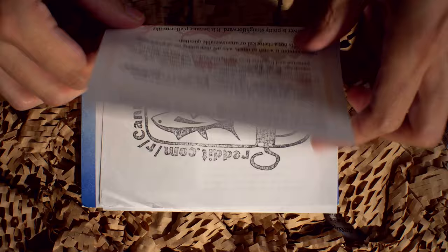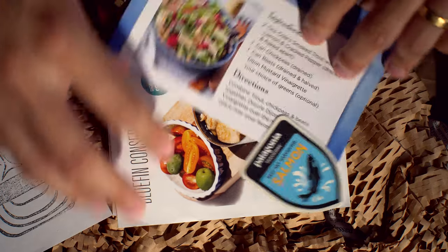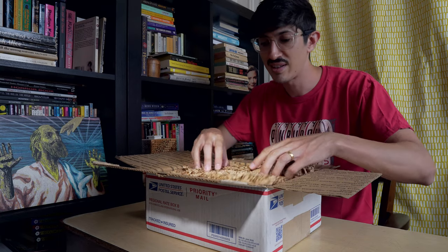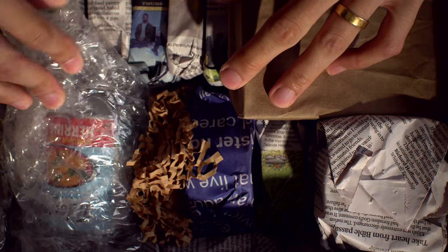We've got our Rainbow Tomatoes Garden stuff. We're getting used to this stuff. Pretty well packed. Oh man, so many tins. So many tins.